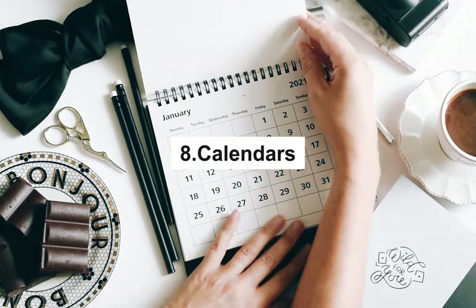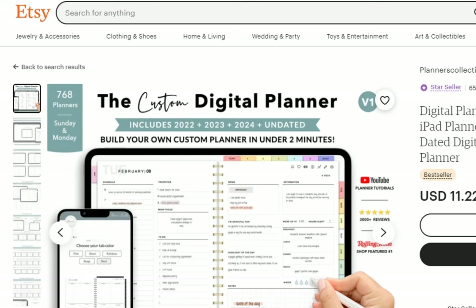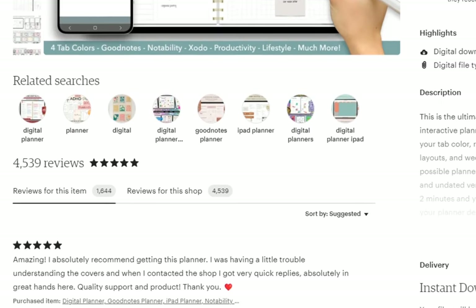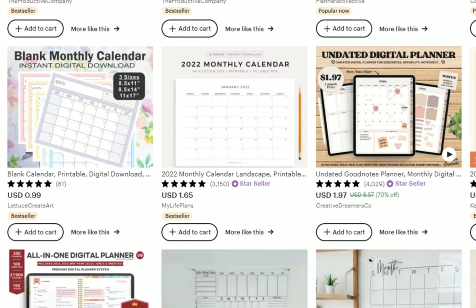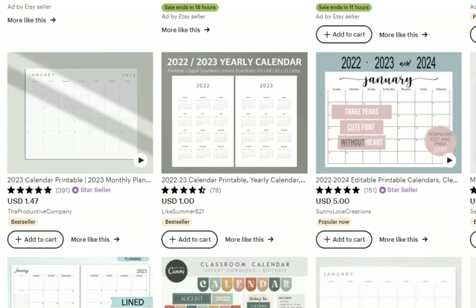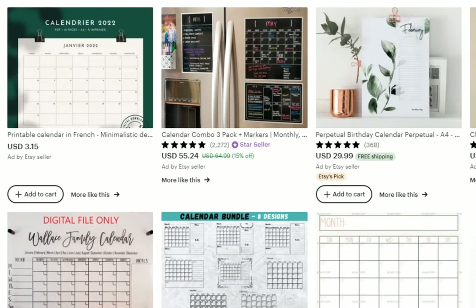Calendars. Just like planners, calendars will always be popular on Etsy. You can make printed versions for customers to fill out themselves, or offer them as entirely digital items that can be used on a smartphone, iPad, or computer. Calendar is an essential tool for everyone — we always need to keep track of the days, months, and years. Many individuals still prefer to write things down the old-fashioned way. If you're skilled with Photoshop or digital graphics, you can sell creative, one-of-a-kind calendar layouts that customers won't find anywhere else.